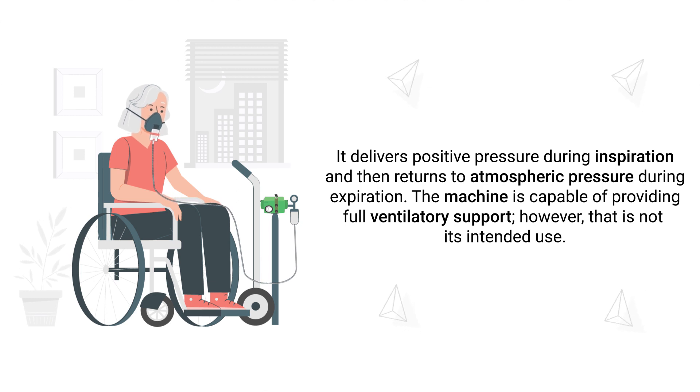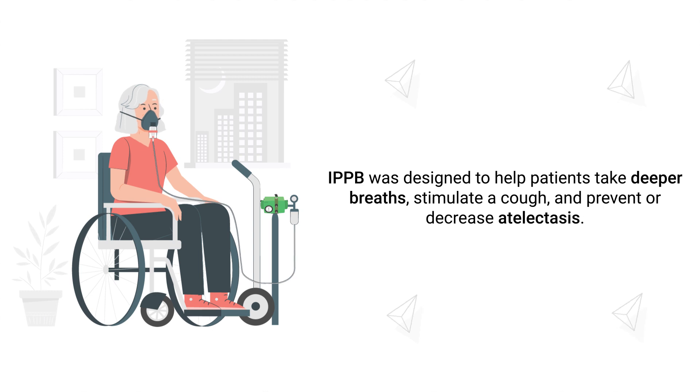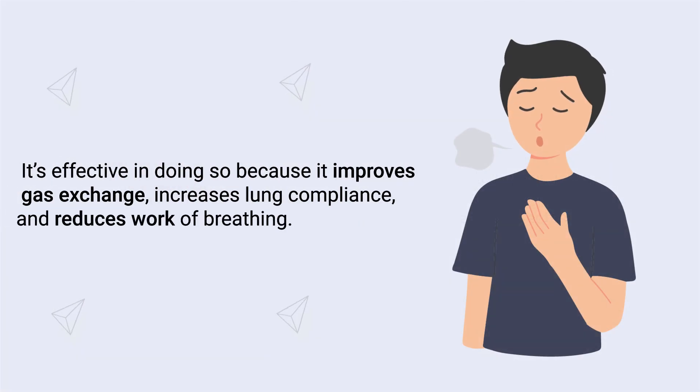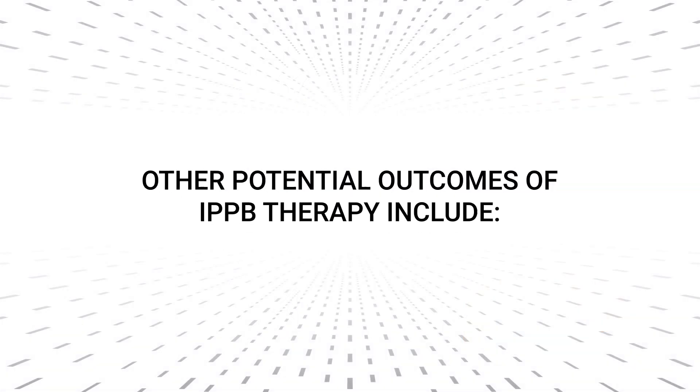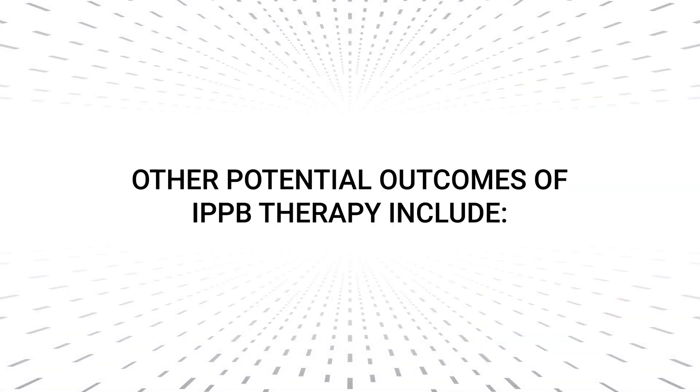The machine is capable of providing full ventilatory support; however, that is not its intended use. IPPB was designed to help patients take deeper breaths, stimulate a cough, and prevent or decrease atelectasis. It's effective in doing so because it improves gas exchange, increases lung compliance, and reduces work of breathing.